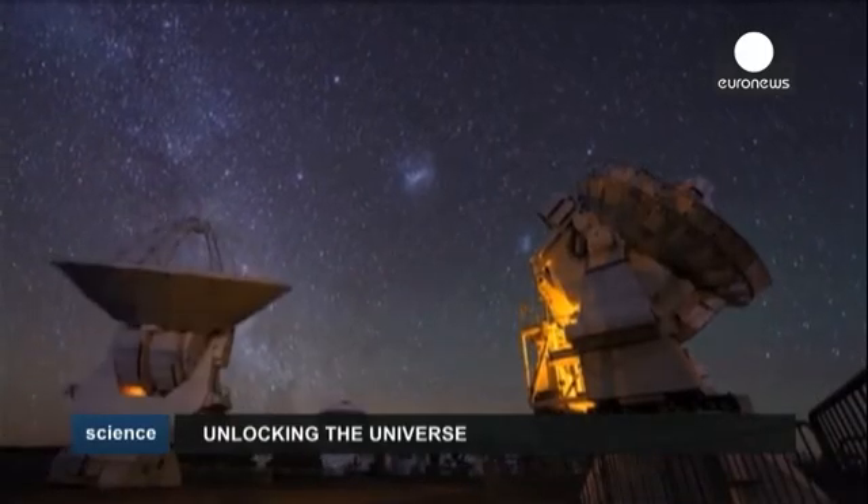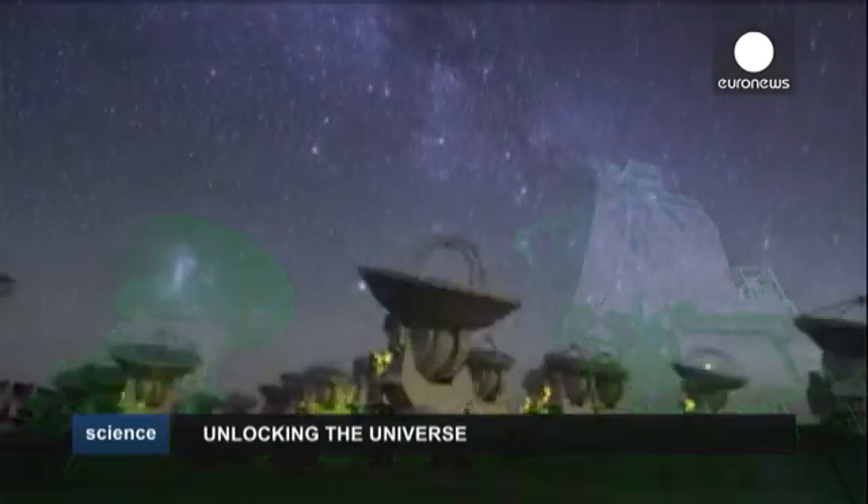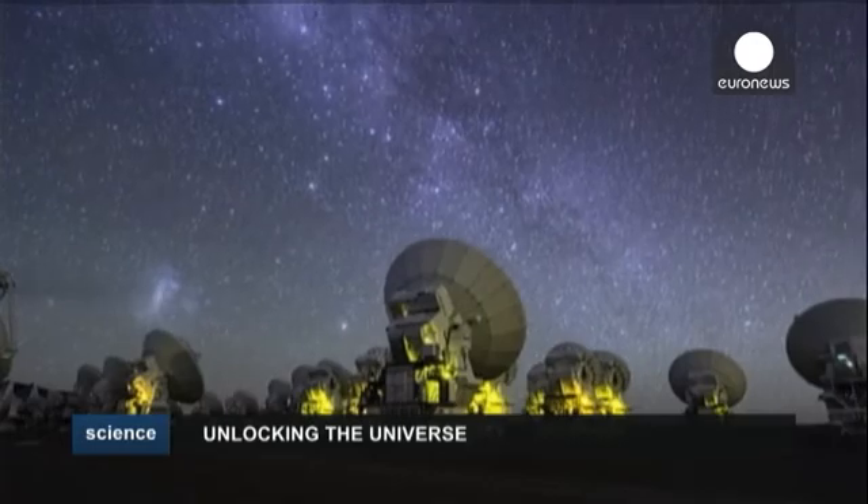A horizon looking at the beginning of the universe, at the beginning of star formation, at the beginning of the formation of a cosmic structure. The project cost more than a billion euros and has taken nearly 20 years to develop.